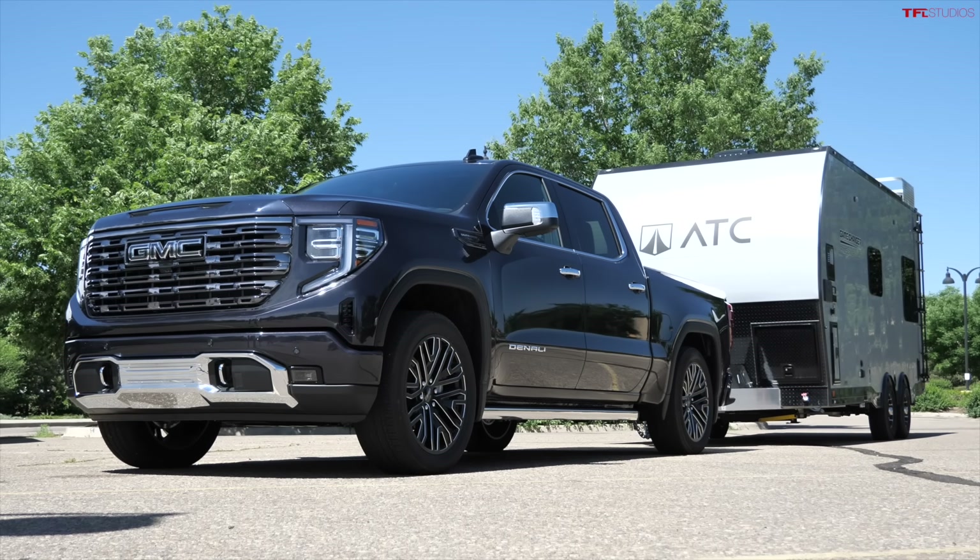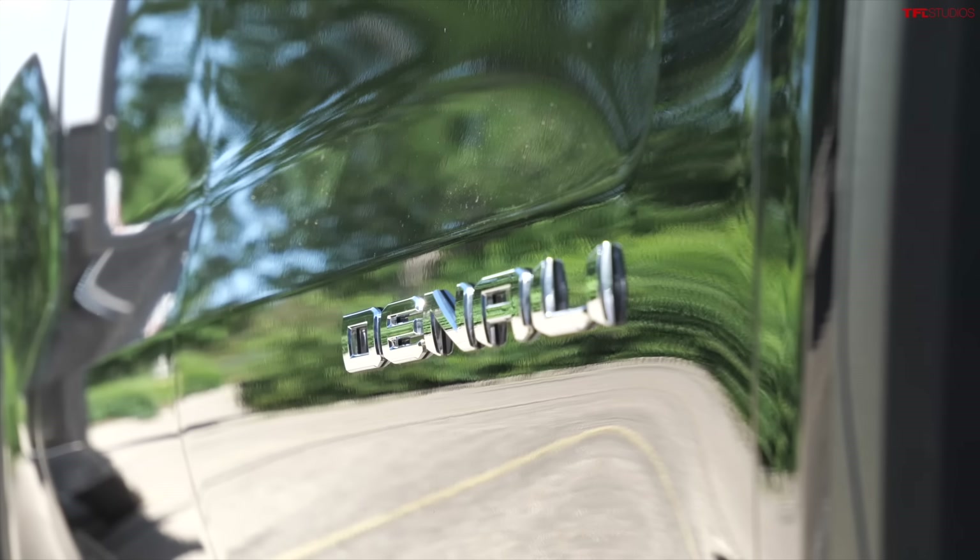The GMC has a 24-gallon tank, so I just need to top it off and fill it up to the maximum fuel level for this range test.